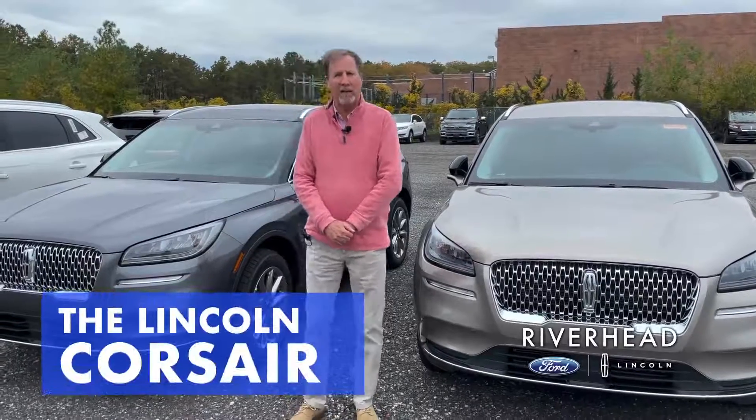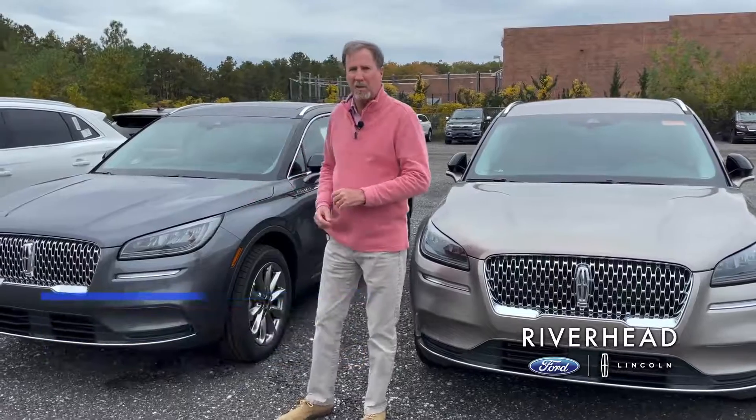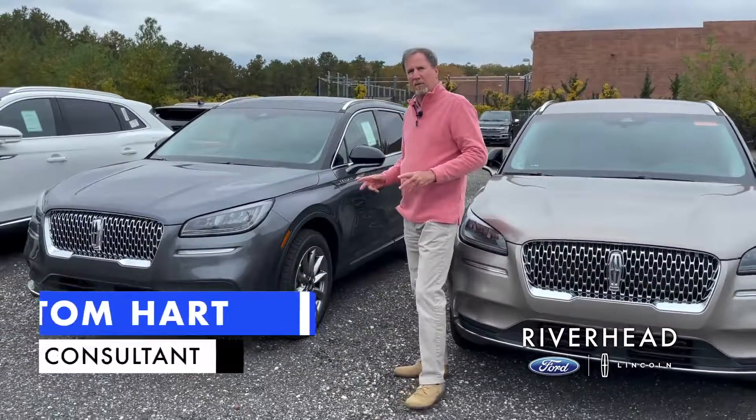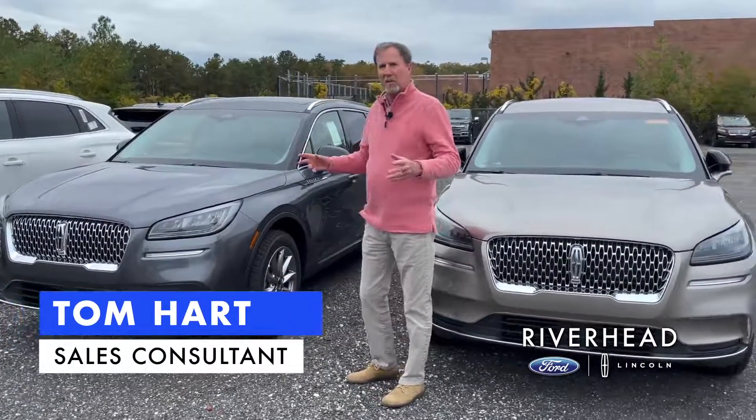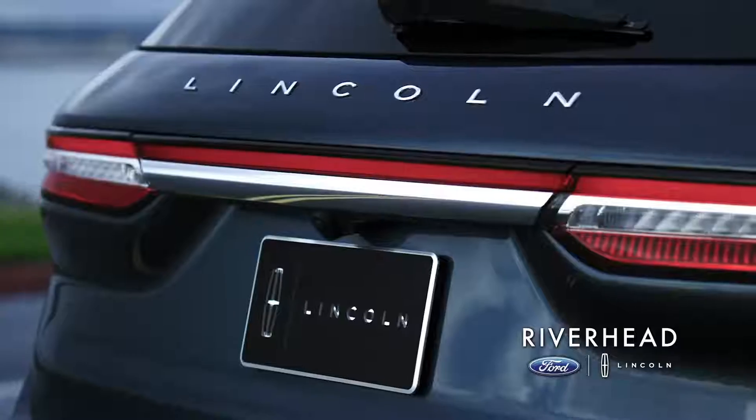Good morning everyone and welcome to Riverhead Ford Lincoln. Today we'd like to talk a little bit about the Lincoln Corsair, which is their entry-level crossover vehicle. Just because it's an entry-level vehicle doesn't mean it's lacking in any luxury — cars come standard with plenty of features.